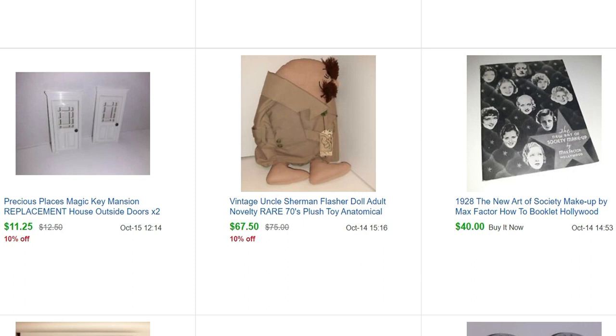This little book is the 1928 The New Art of Society Makeup by Max Factor, which is a pretty neat little makeup booklet. Max Factor was a very famous makeup artist in the teens, 20s, and 30s — he made up a lot of new and different makeups for the movie industry. When they changed to better cameras, the makeup had to be different and he would make new formulations, and it talks all about that in this book.